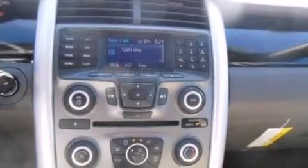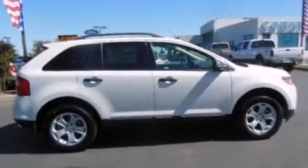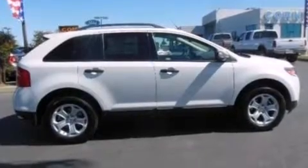Its top features and packages include the convenience package, a multi-link rear suspension, traction control and stability control systems, and a tire pressure monitoring system. The following features are also included: